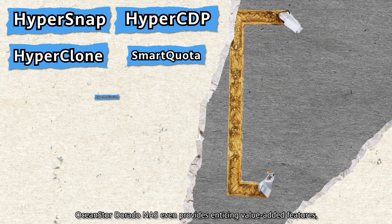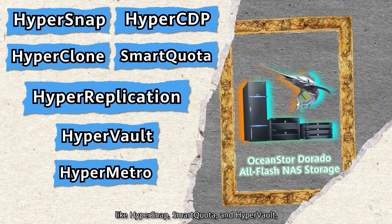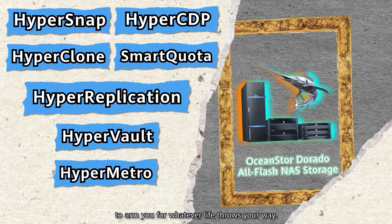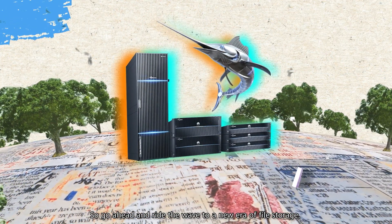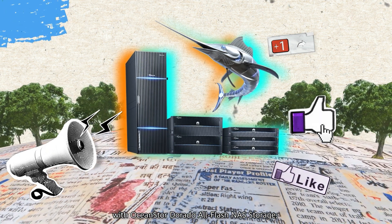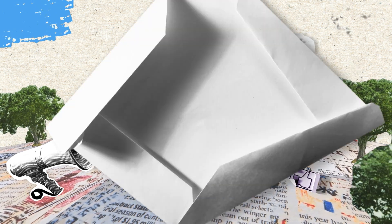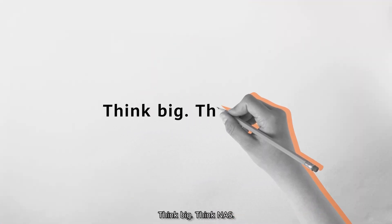OceanStore Dorado NAS even provides enticing value-added features, like HyperSnap, SmartQuota, and HyperVault, to arm you for whatever life throws your way. So go ahead and ride the wave to a new era of file storage with OceanStore Dorado All-Flash NAS Storage, and enjoy faster, more reliable services around the clock. Think big. Think NAS.